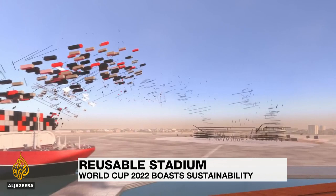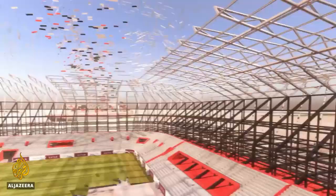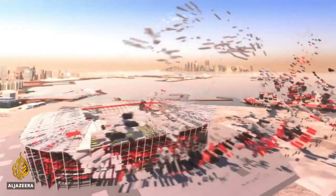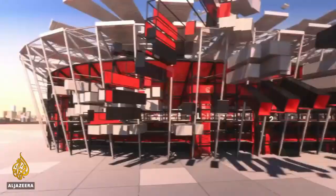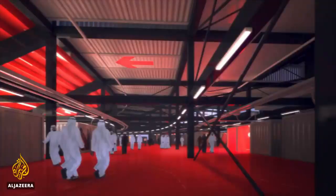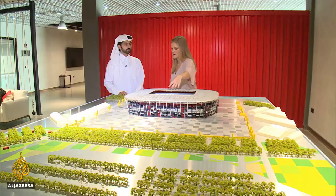Rising from the sand and the sea, Qatar's latest World Cup stadium is coming to life one shipping container at a time. Sustainability is the main focus for those building the Ras Abu Aboud Stadium in Doha. All its components are recyclable, and the life-size building blocks are arriving to port filled with all the materials that will eventually hold them together.